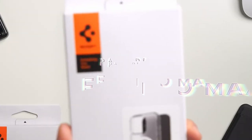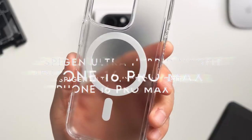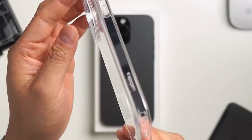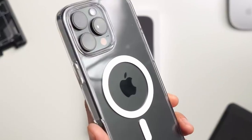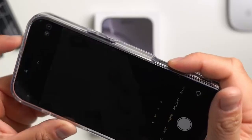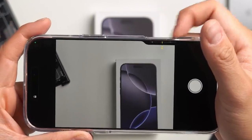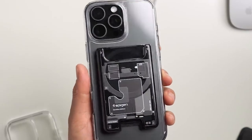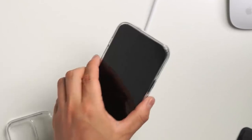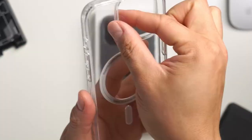On number one, Spigen Ultra Hybrid MagFit. The Spigen Ultra Hybrid MagFit is a standout choice for anyone looking to enhance their device's protection while keeping it stylish. Crafted from a premium blend of polycarbonate and TPU, this case boasts stronger magnets that provide enhanced MagSafe strength, ensuring that your accessories stay securely attached. Plus, its military-grade drop protection, thanks to air cushion technology, means your phone can withstand those unexpected tumbles.